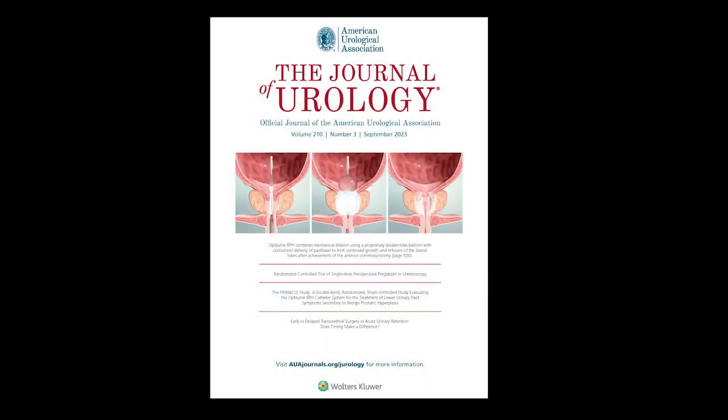Hi everybody. My name is E. David Crawford, and I'm editor-in-chief of Grand Rounds in Urology. Benign prostatic hyperplasia, BPH, has been a real challenge in urology for a number of years. Joining me to discuss a study just published in the September issue of the Journal of Urology is a good friend, Steve Kaplan. Steve is director of the Men's Wellness Program, Mount Sinai Health System, and professor at the Icahn School of Medicine at Mount Sinai.